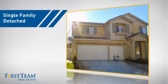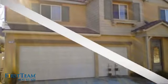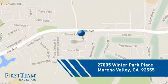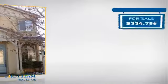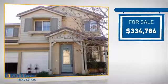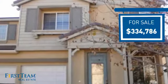This detached home is a great choice for families who want the privacy of their very own lot, and it's located in the Moreno Valley area. Currently listed at just over $325,000, it offers an excellent value for the area.